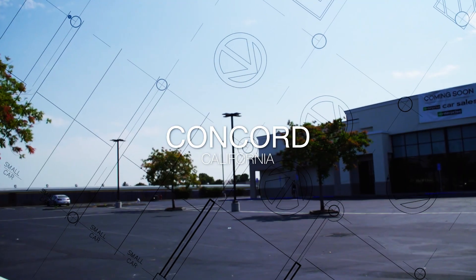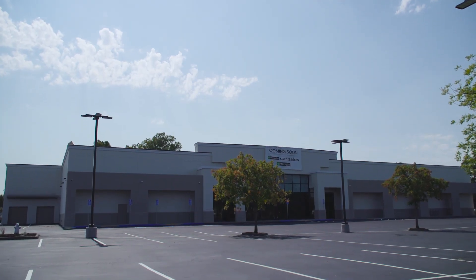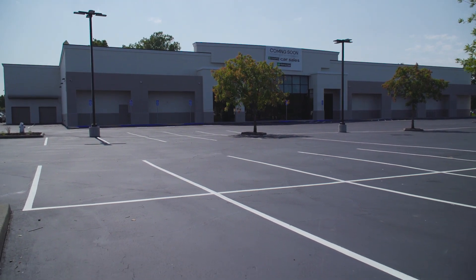Hey guys, Nicole Benevente here with Skyline Construction in beautiful Concord, California. Here we are at Enterprise, home of the car rentals and the car sales. Follow me.